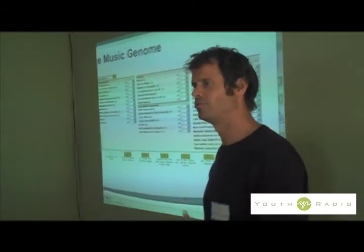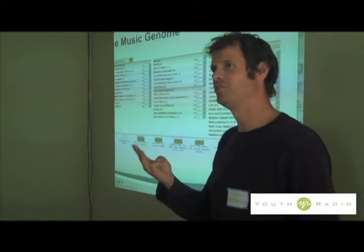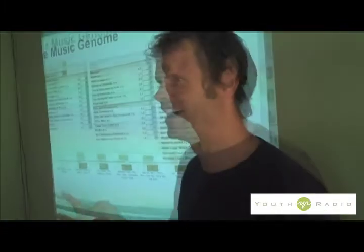It's kind of like primary colors — red, yellow, and blue. You can make any color through some combination of red, yellow, and blue. We kind of do the same thing, but we do it with musicology.